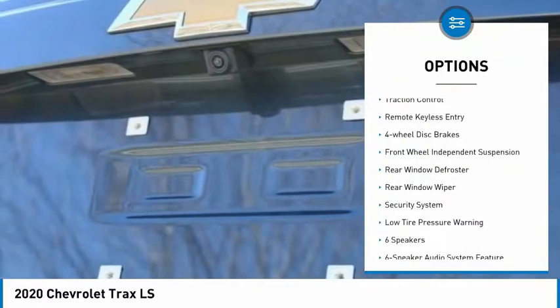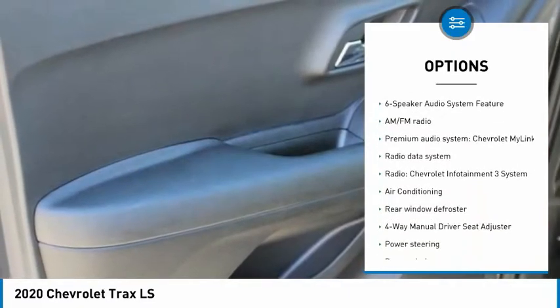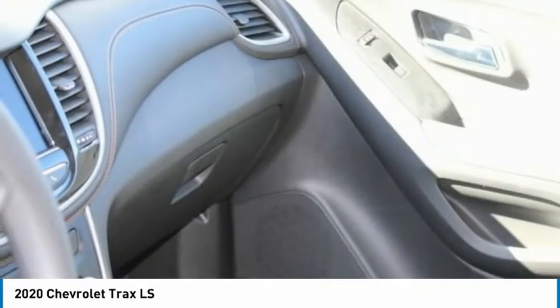Electronic stability control, brake assist, traction control, remote keyless entry, four-wheel disc brakes, front wheel independent suspension, rear window defroster, rear window wiper, security system, low tire pressure warning.